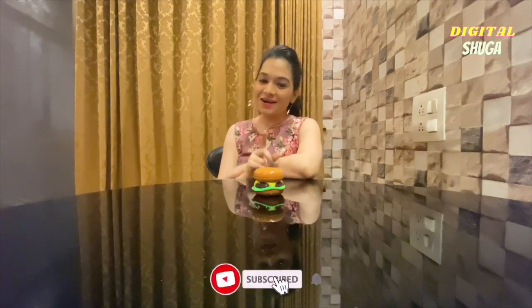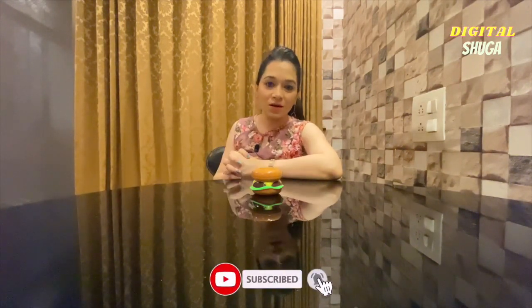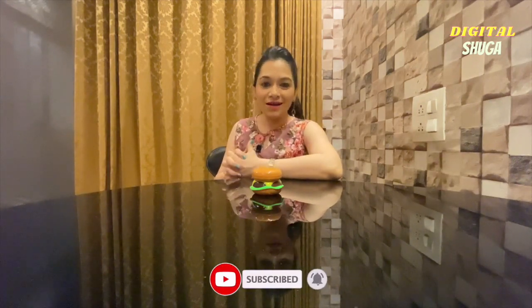Hello, friends. Welcome back to Digital Sugar. I hope you all are well. This is a comparison video. I have asked a few of them for McDonald's and a few of them for Burger King. We are going to compare and let you know which one is the best. Let's start the video.